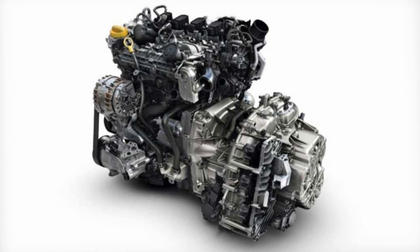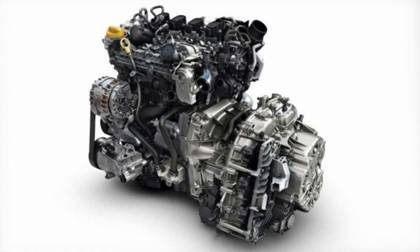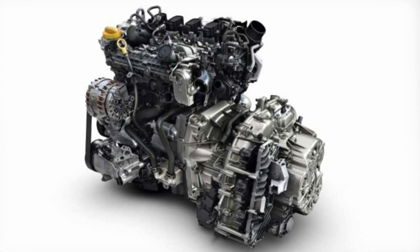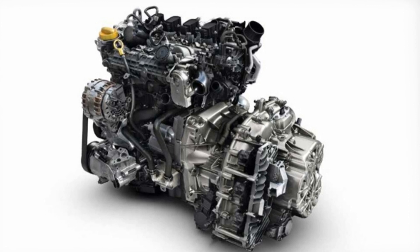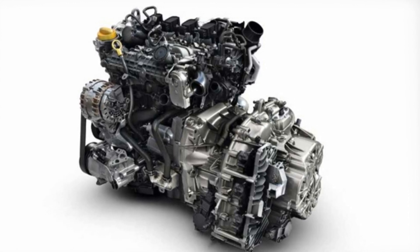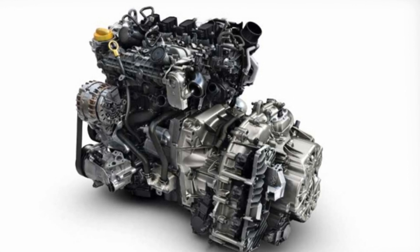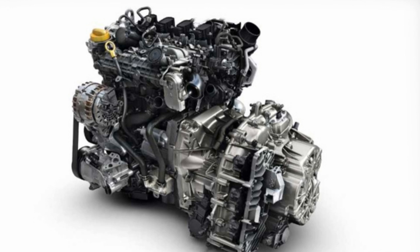Renault and Daimler unveil a new turbocharged 1.3-liter engine. Renault today introduced a new direct injection turbocharged 1.3 petrol engine co-developed by the Alliance and Daimler. The engine will now be offered on the Scenic and Grand Scenic, and will make it to the rest of the Renault range beginning 2018.